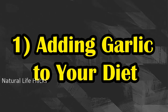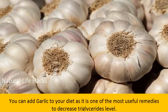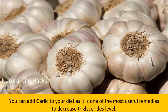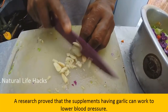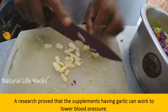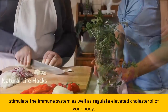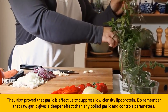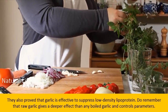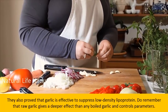Number one: adding garlic to your diet. You can add garlic to your diet as it is one of the most useful remedies to decrease triglyceride level. Research proved that garlic supplements can work to lower blood pressure, stimulate the immune system, as well as regulate elevated cholesterol. They also proved that garlic is effective to suppress low density lipoprotein.